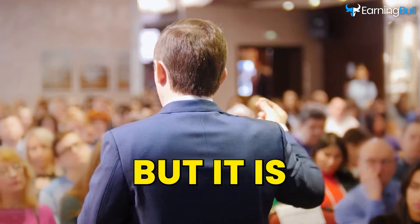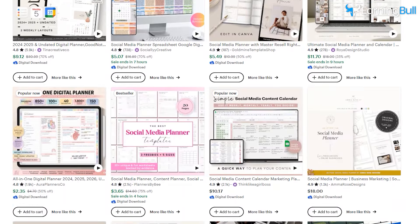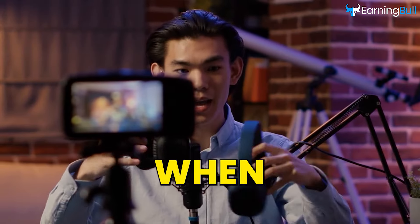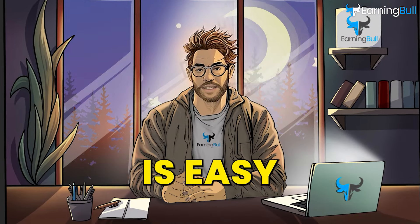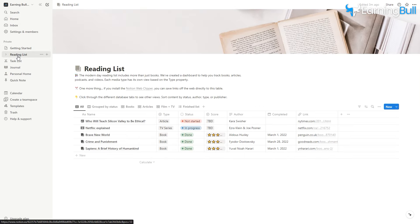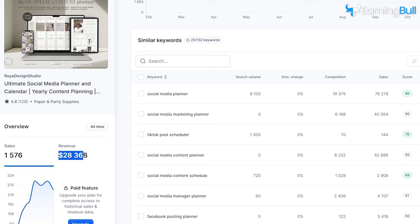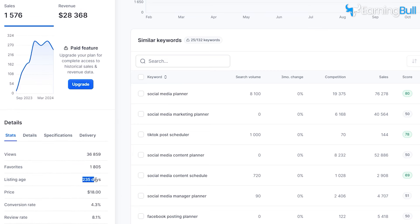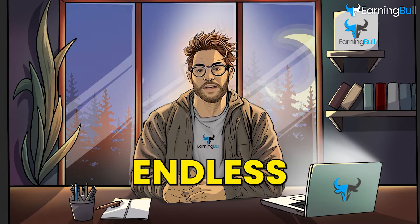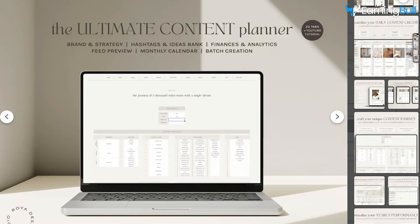Product number five: social media planners. This product is similar to business trackers, but it is oriented toward influencers or content creators. They need something to stay organized and achieve their daily or monthly goals, stay on top of events, and not miss out on tasks. When working as a content creator, getting lost and procrastinating is easy, so that's where your product comes in. Most people use this social media planner on Notion, so that's something to remember. As you can see from the listing statistics, they're doing pretty well and have achieved significant income in just a few months.